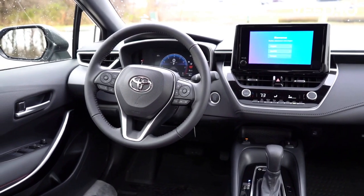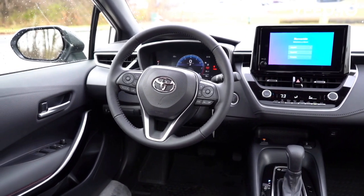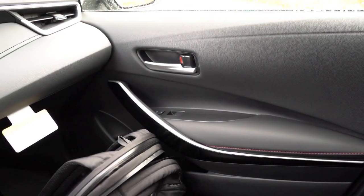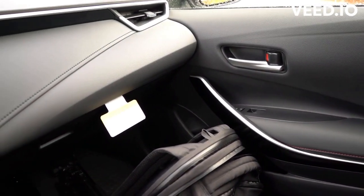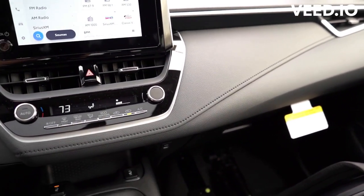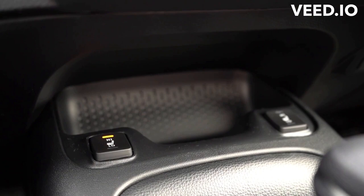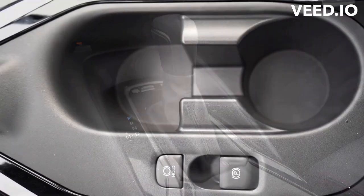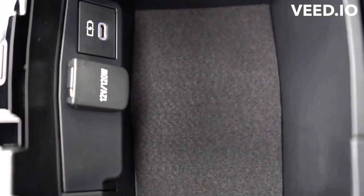A six-speed manual is the only transmission available on the GR Corolla. In our first test, the GR Corolla reached 60 mph in 5.6 seconds. However, the street-legal homologation vehicle would be faster with the Morizo Edition's lighter curb weight and shorter gearing — a Circuit Edition variant hit the mark in 5.4 seconds.